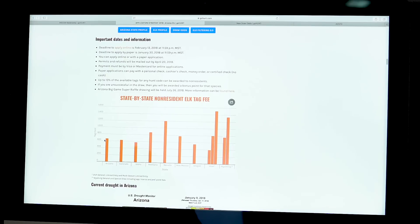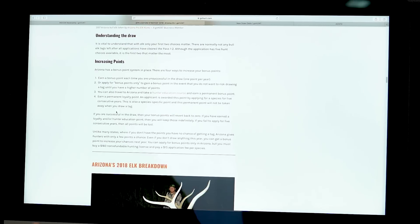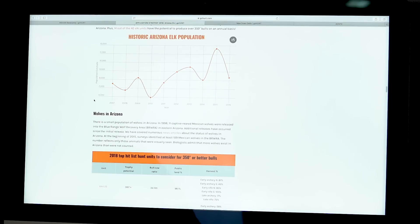Arizona has big bulls and is known for quality. They manage for quality, but unlike other states, Arizona has kept their non-resident license and tag fee fairly low. Nevada, Montana, Utah, Wyoming, New Mexico are all more expensive than Arizona - Arizona's tag fee is $665. You'll get information about the current drought status, the draw system, and extra points. You can get a loyalty point if you apply five years in a row, and you can take hunter's education in Arizona to get a lifetime point.